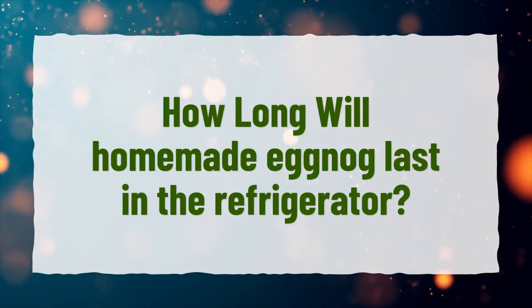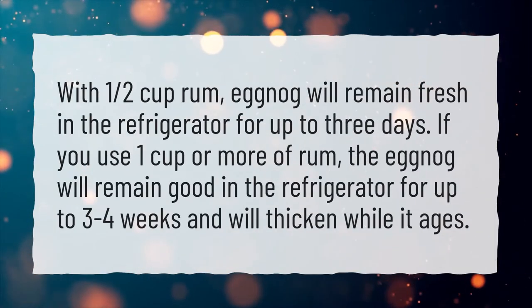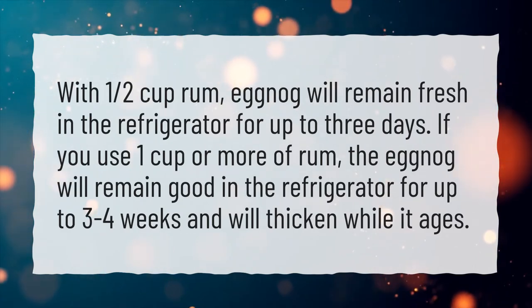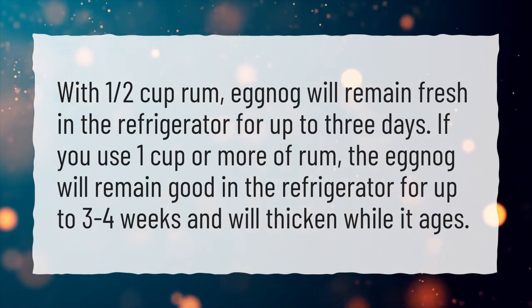How long will homemade eggnog last in the refrigerator? With 1 and a half cups of rum, eggnog will remain fresh in the refrigerator for up to 3 days. If you use 1 cup or more of rum, the eggnog will remain good in the refrigerator for up to 3 to 4 weeks and will thicken while it ages.